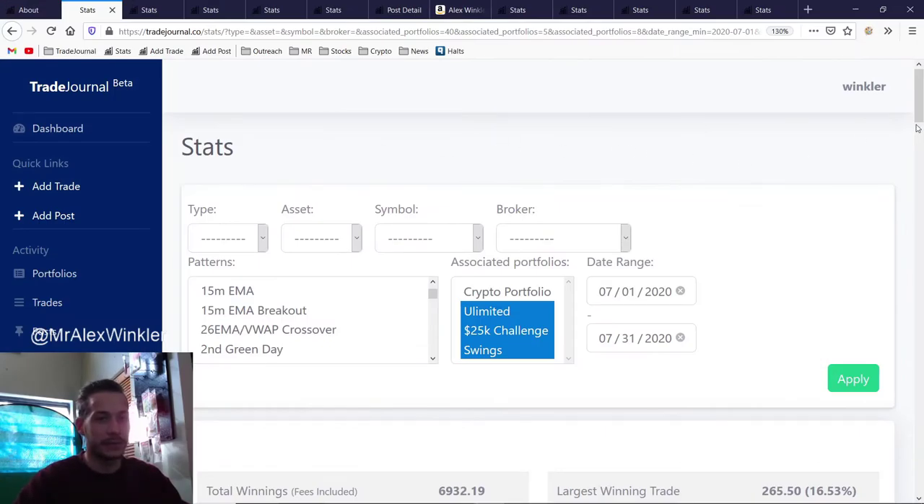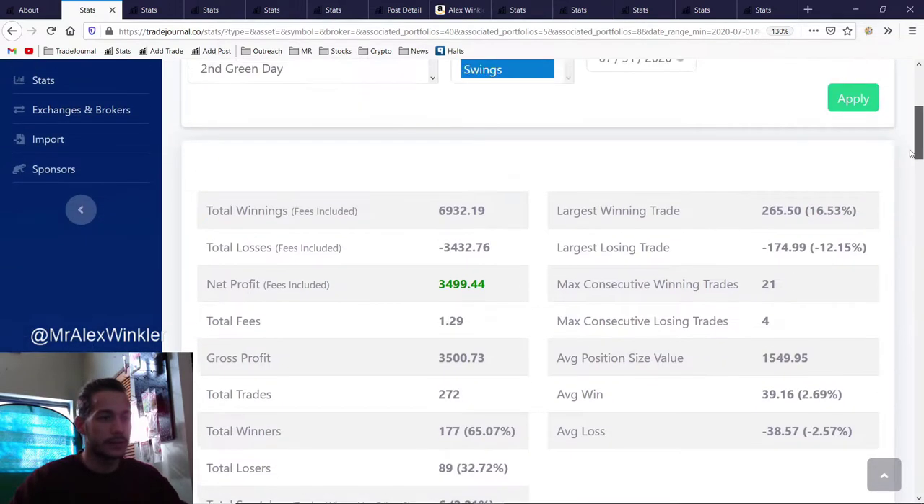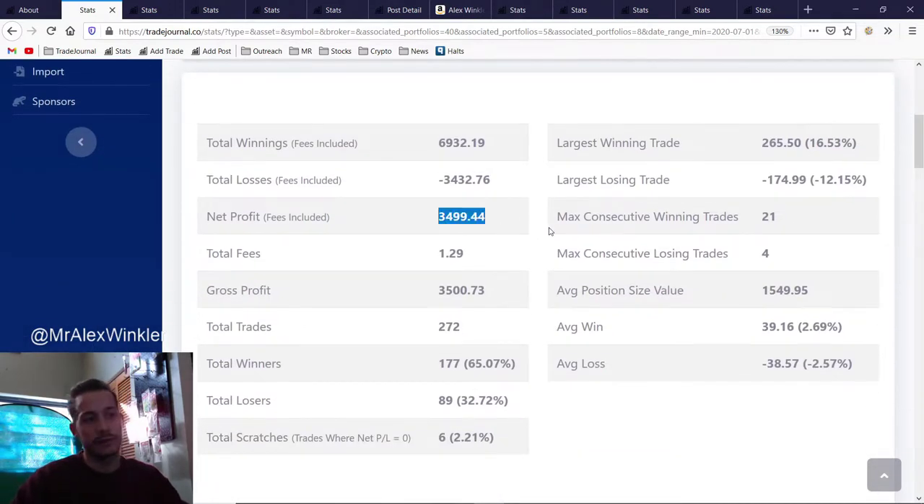Let's quickly recap here because every month we're kind of in a lucky streak — every month we are getting a little bit better and better. In July we had a pretty nice little month: we made three thousand five hundred dollars. It wasn't anything insane, but it was nice coming out from the twenty-five thousand dollar challenge. I had the unlimited account so I was able to go a little bit more aggressive, but I was still using really small size.